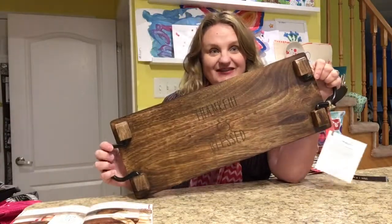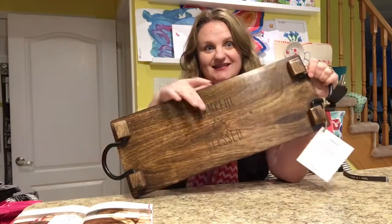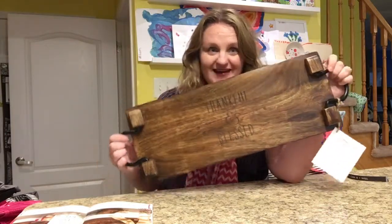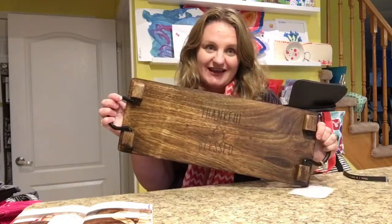We have five different laser etch personalization options and six little icons you can choose to make it just suit the personality of yourself or whoever you're giving it as a gift for.